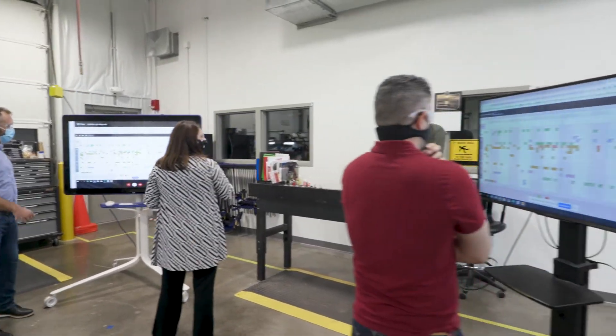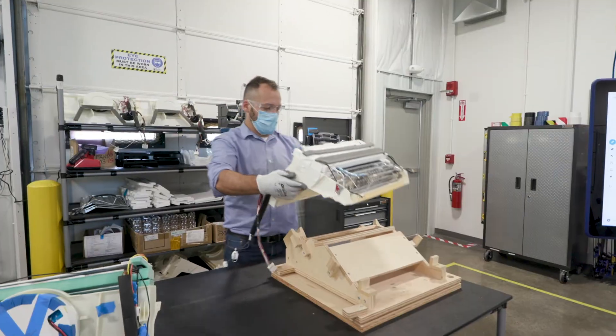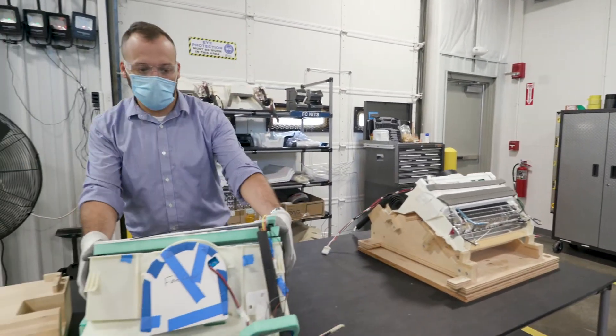If you look at what it costs and the amount of effort that goes into fixing something after you've come up with a design, we save an incredible amount of time and money by being sure that the product is manufacturable from the beginning.